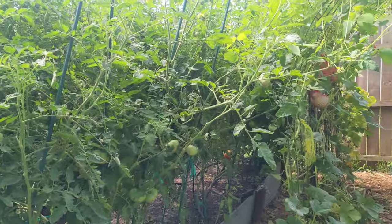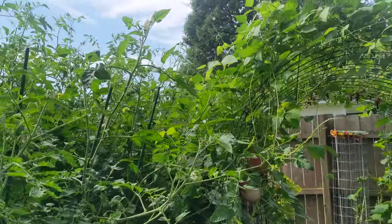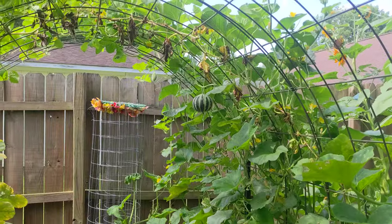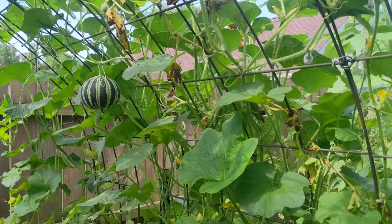I did my tomatoes in this long bed this year. They're kind of maxing out their height. I've got this arch trellis — I pulled a vine so it's dead because I pulled the root on accident — kajari melon and cantaloupe.